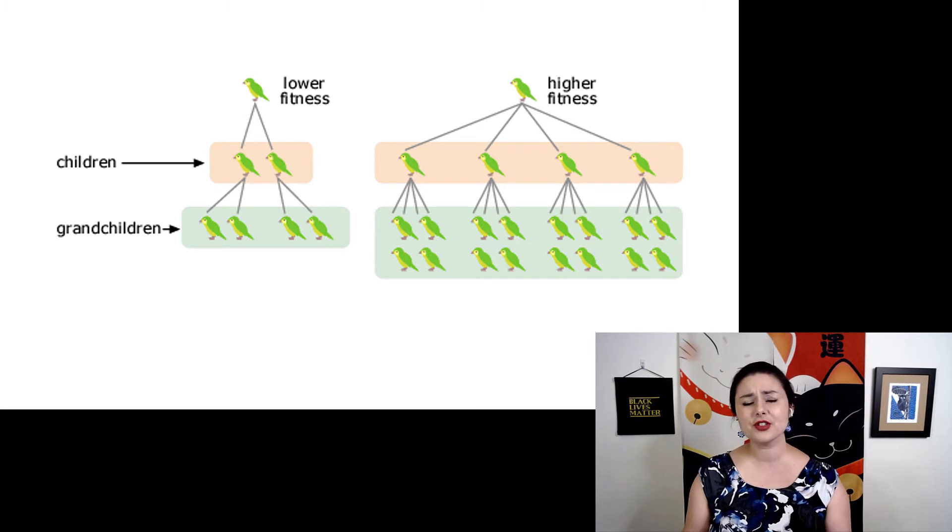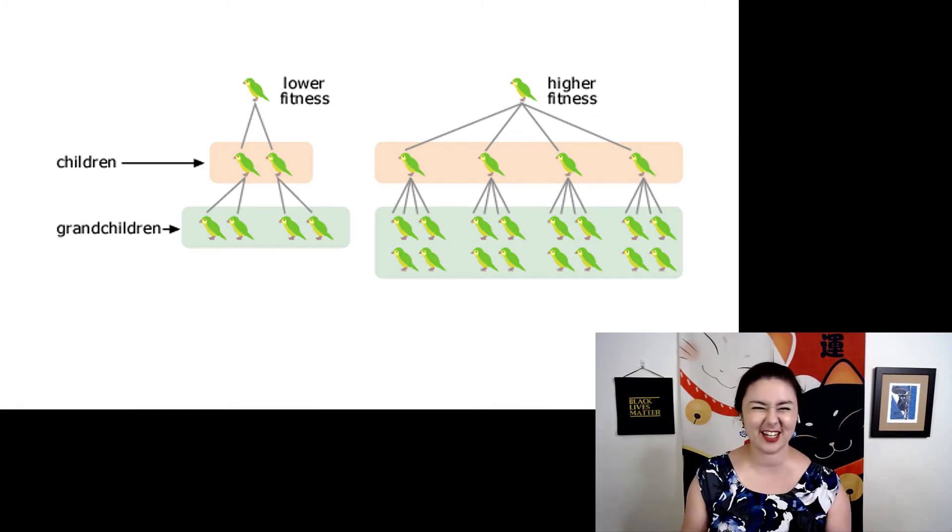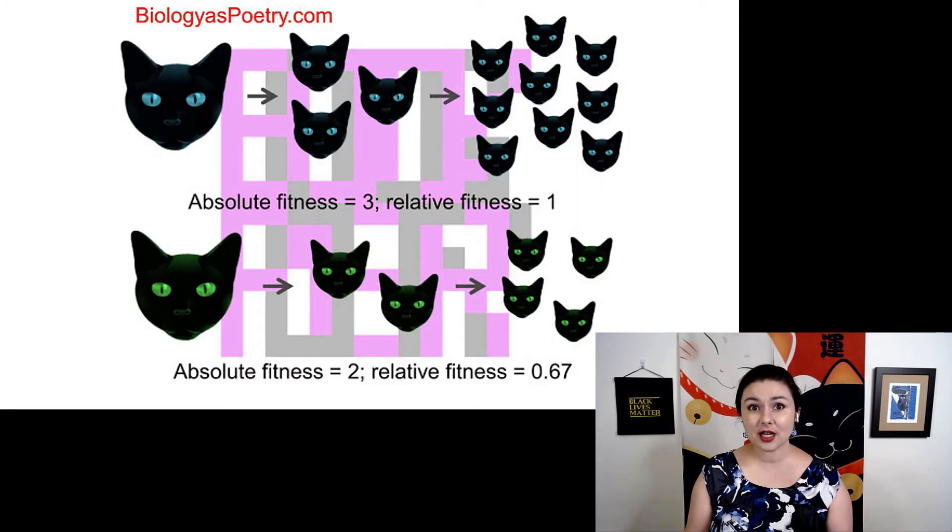We would assume there are differences amongst all of these organisms. Right now in this diagram they all look the same, but that's because we're simplifying a lot of ideas. Remember, there's a lot of variation already present in the population. We can use another diagram to look at that as well. Here, now we're looking at cats, and we do have a difference: green and blue eyes. Our cat on the top has three children and then nine grandchildren. Our green-eyed cat on the bottom only has two children and then four grandchildren. So you can see the blue-eyed cat on top has a higher fitness.